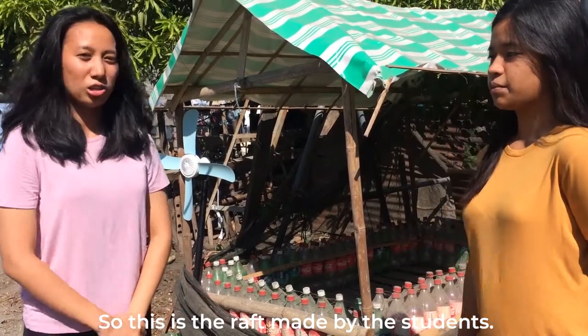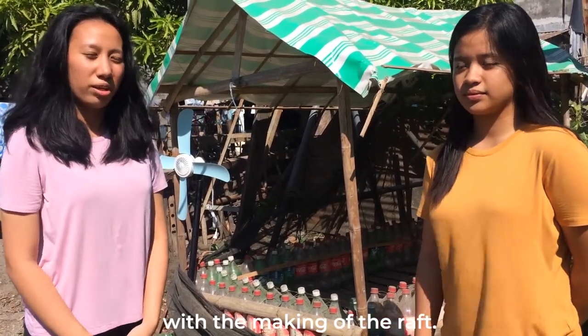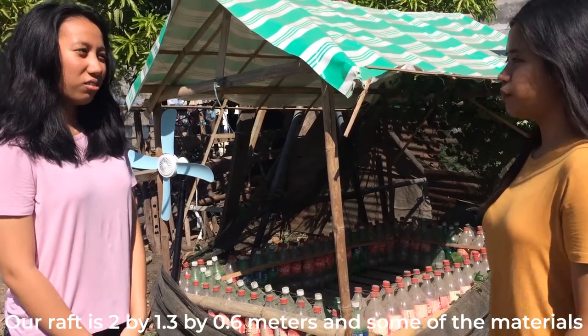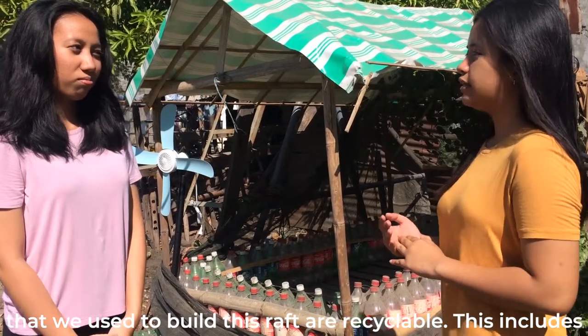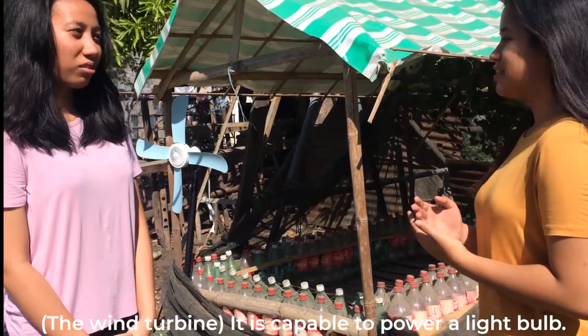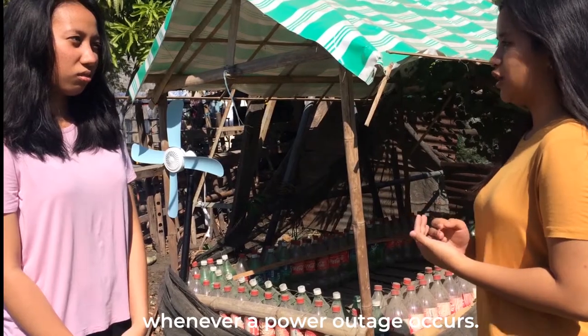This is the raft made by the students. Right now I'm with Kyra Naraga, who was responsible for the making of the raft. Our raft is 2 by 1.3 to 2.6 meters. Some of the materials used to build this raft are recycled, including recycled pet bottles, iron wires, and bunkers. It is capable of powering a light bulb and will serve as a source of energy.